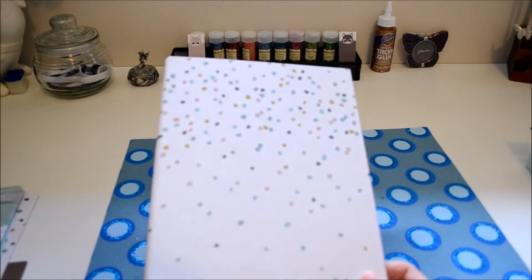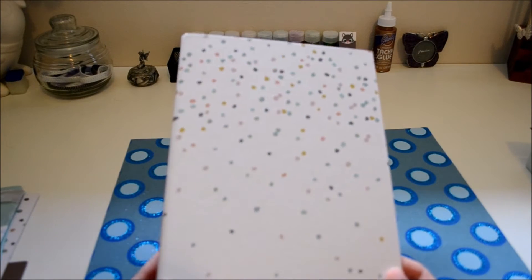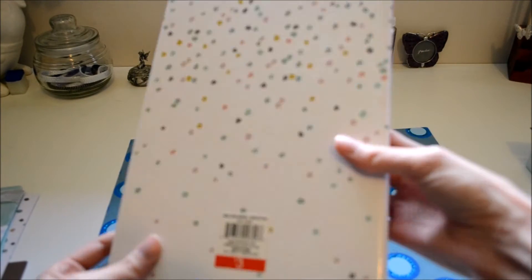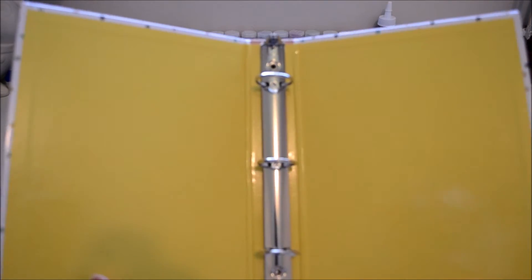And then I found this adorable binder, and my binder is already filled up, so this is going to come in pretty handy. It's pretty cute. It was three bucks, and it's yellow on the inside.